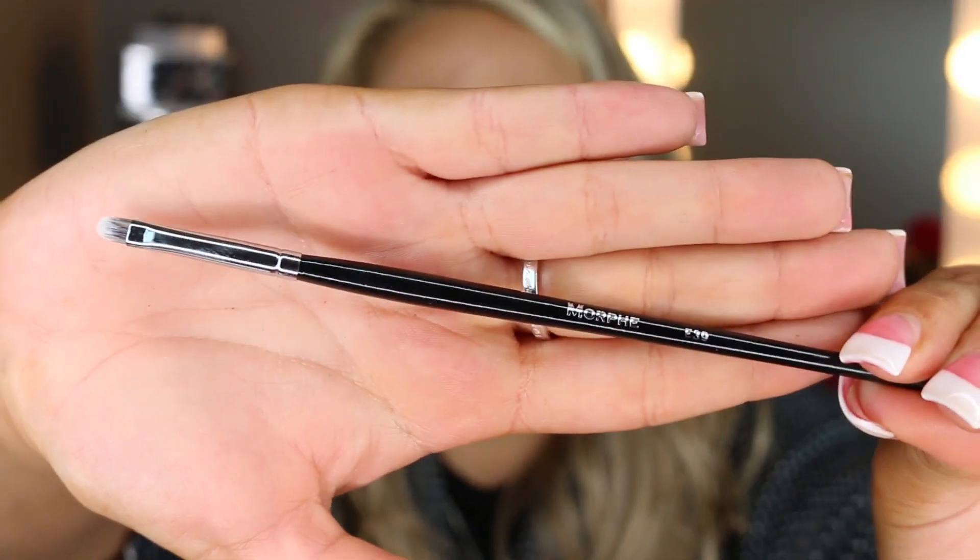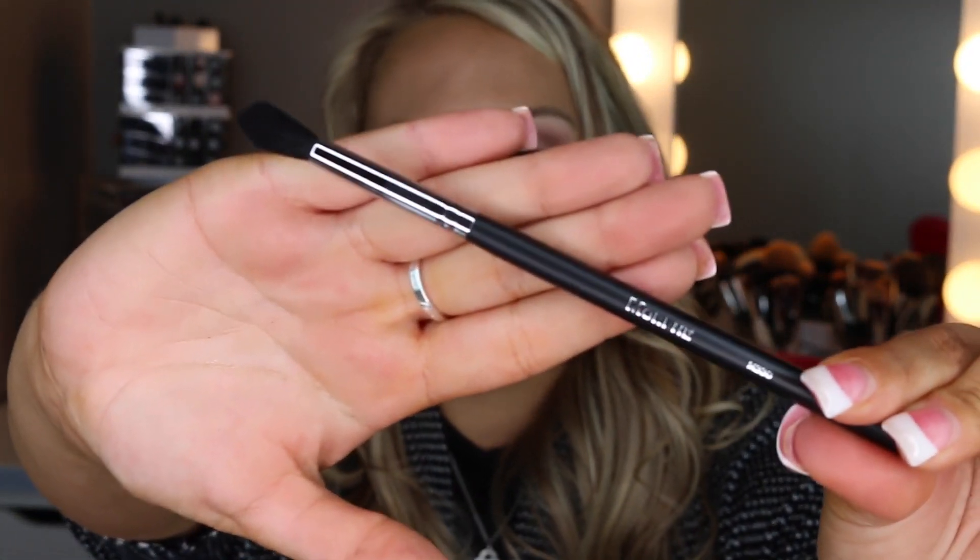I also picked up the E39 brush — it's a very tiny lip brush, really good for getting into the actual lip shape. I typically don't use lip brushes a lot but I need to get better at using them, especially on myself, because I get sloppy around the outer corners of my lips. I also picked up the M330, another blending brush — I clearly went on a blending brush craze.